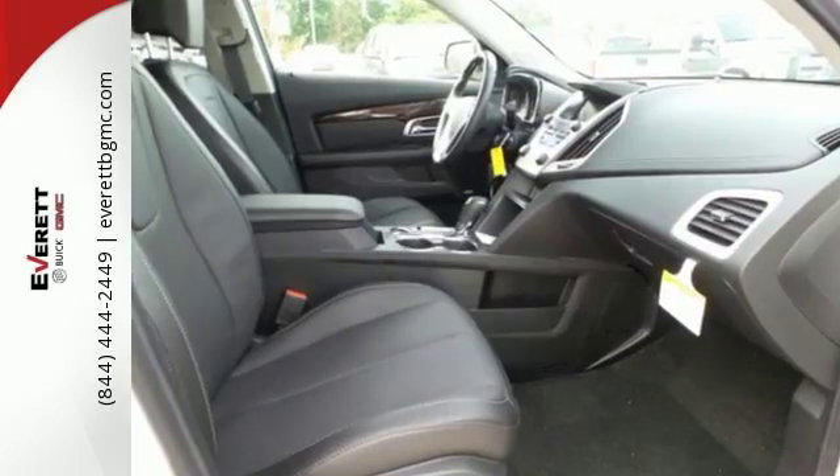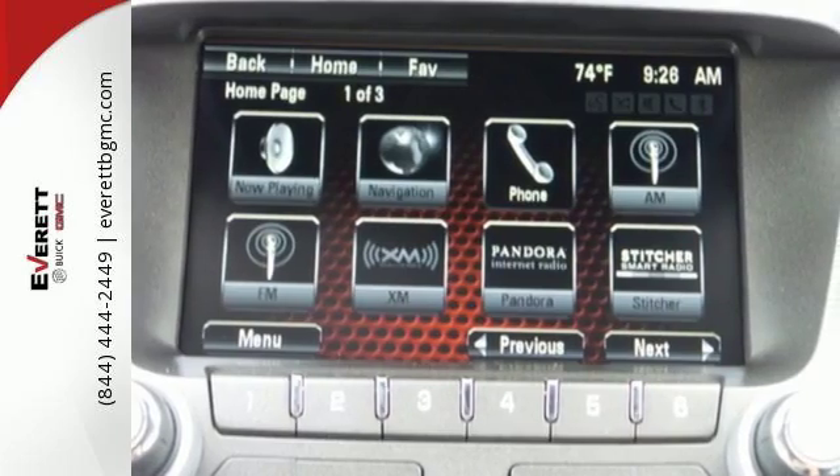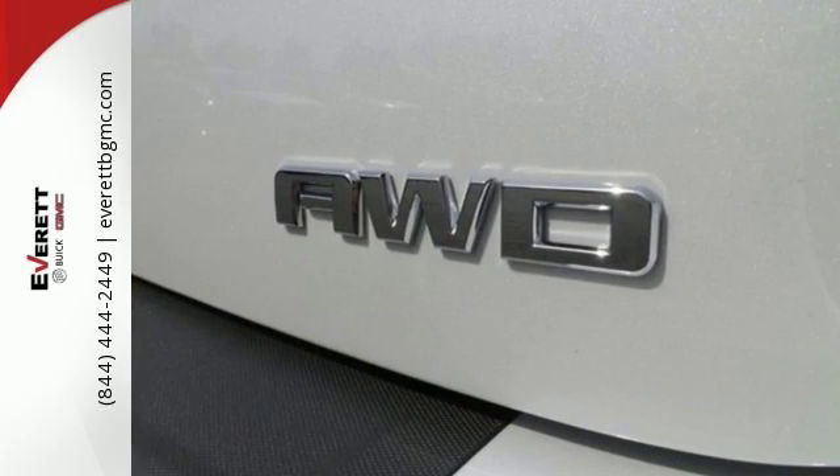Sometimes you just want to turn off the world, and this Terrain makes it possible, with advanced acoustic technology keeping outside noise outside. Combine that with a world of entertainment options on a 7-inch touchscreen, and the drive could be the most relaxing part of your day.